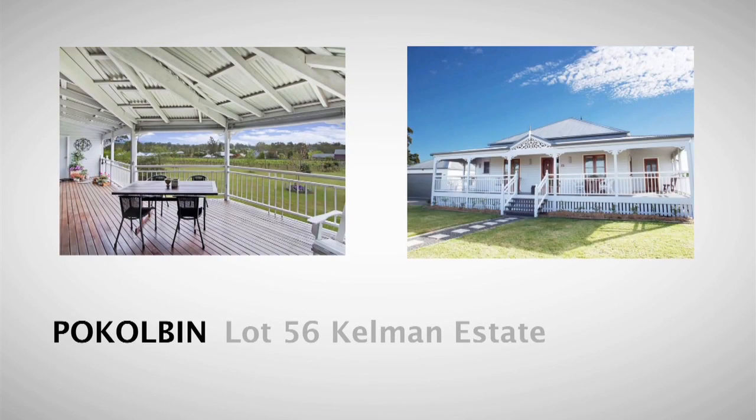One of our most notable listings for the month of May is Lot 56 Kelman Estate at Percolbin. This four bedroom Queenslander-inspired home, set on a generous acre block overlooking some picturesque vines, is very much a one to inspect.